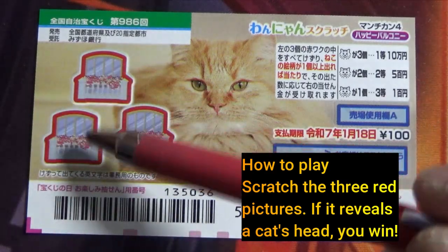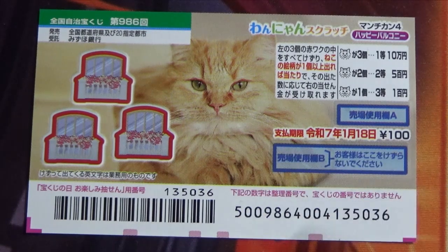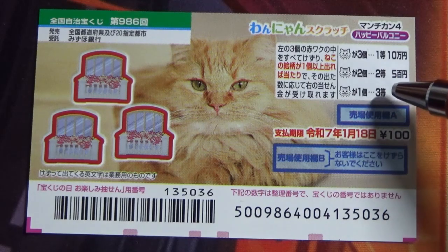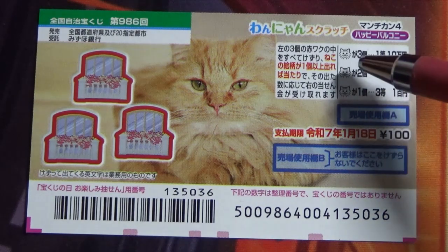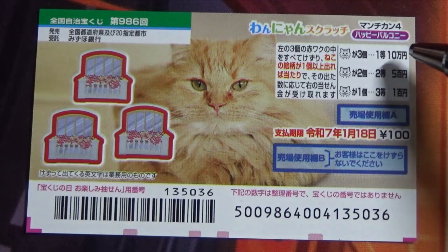This is the scratch area, and these are the pictures you need to find with their corresponding prizes. You scratch each of these pictures — if it reveals a cat's head, you win. One cat head is the third prize: Hyukwen. Two cat heads is the second prize: Go Hyukwen. Three cat heads is the first prize: Jumun En.